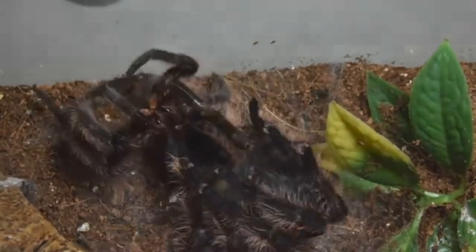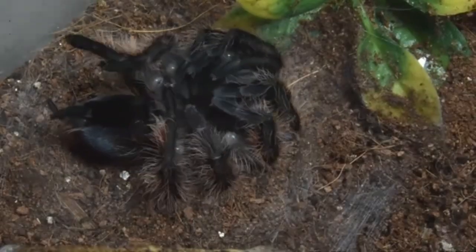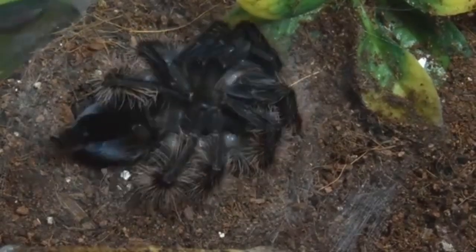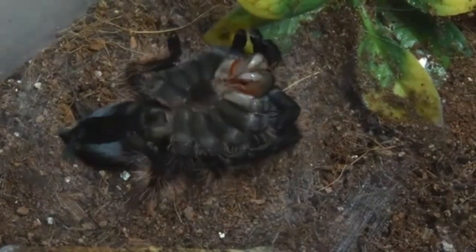So that's our mission for this deep dive: unpacking molting, sometimes called ecdysis, or sloughing, or just shedding. We want to look at the mechanics, the reasons behind it, the challenges, and compare across different arthropod groups.